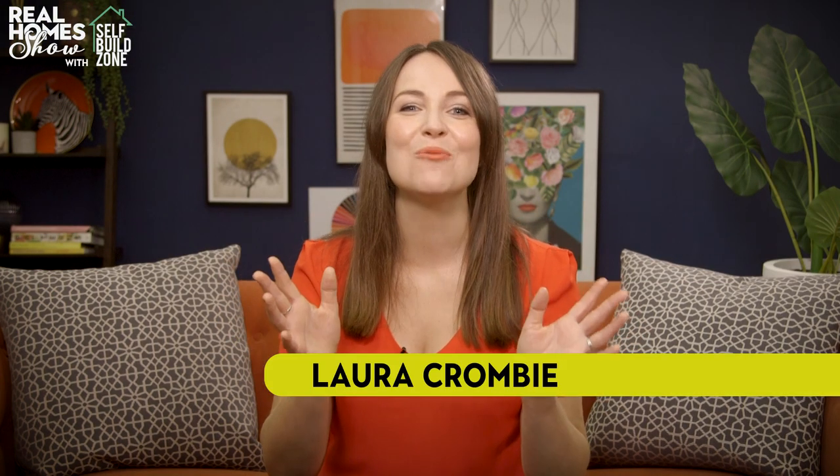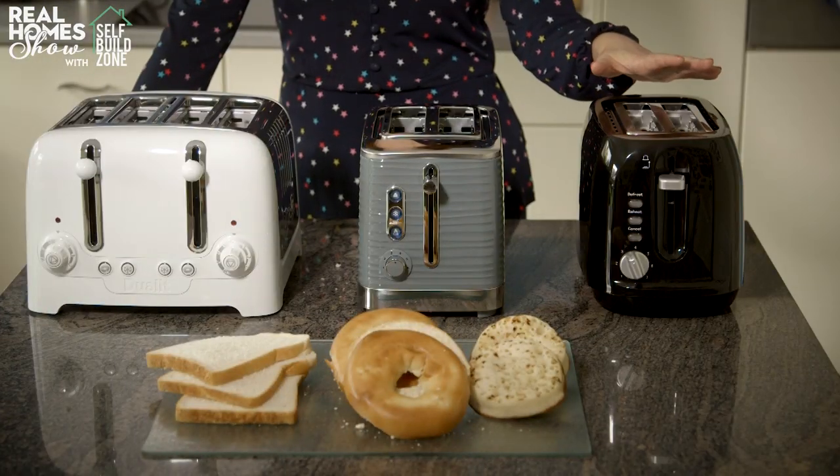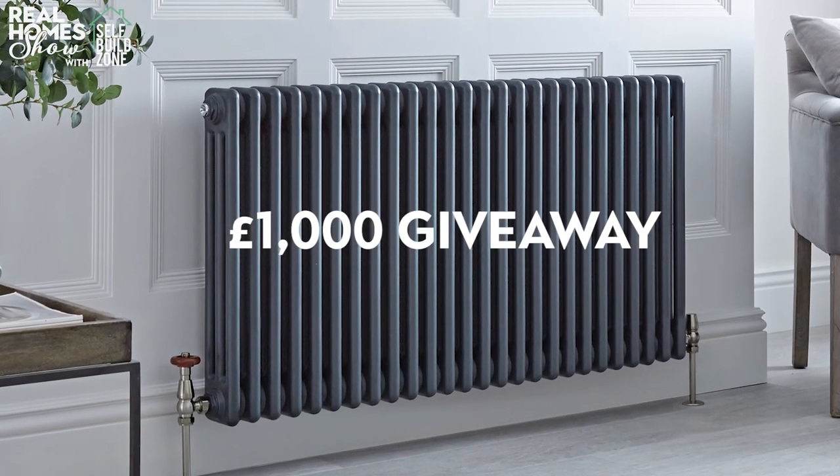Hello and a very warm welcome to The Real Home Show. Coming up: how to create your dream kitchen extension, we put toasters for every budget to the test, getting the mid-century modern look on a shoestring, the lowdown on voice assistants, plus we're giving away £1,000 to spend at Best Heating.